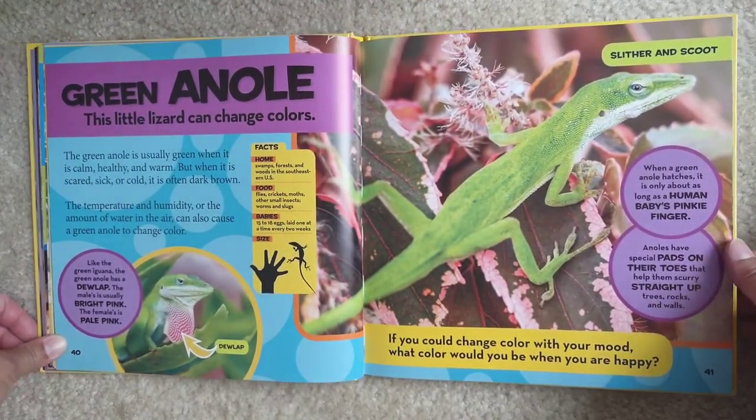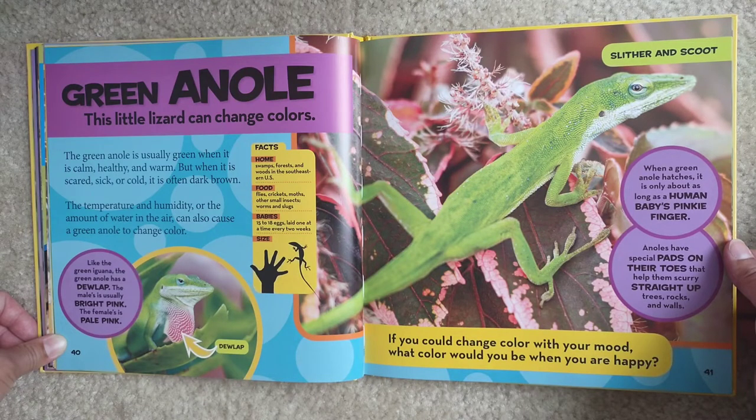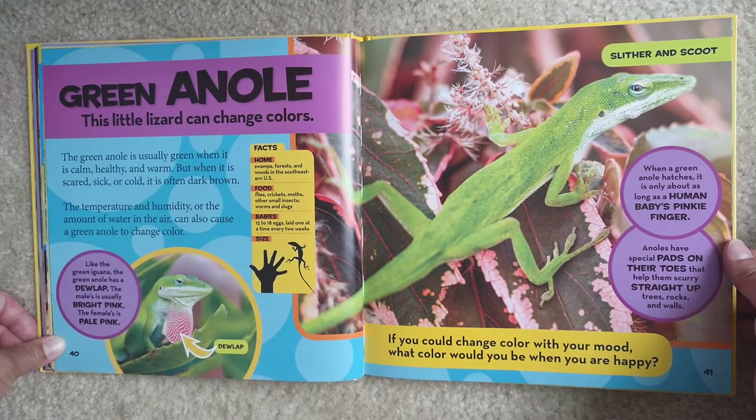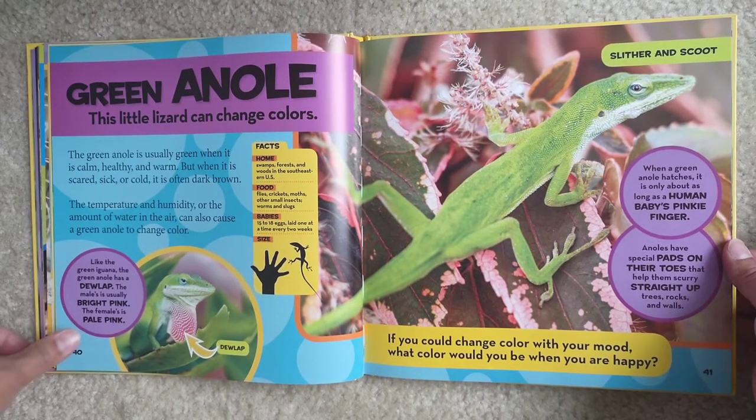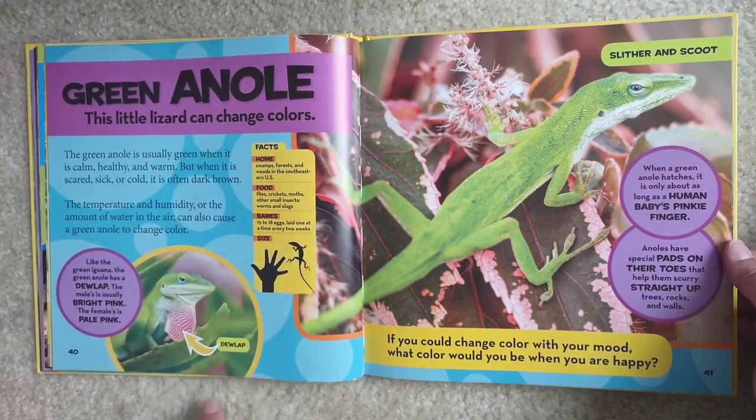The green anole is usually green when it is calm, healthy, and warm. But when it is scared, sick, or cold, it is often dark brown. The temperature and humidity — the amount of water in the air — can also cause a green anole to change color. Like the green iguana, the green anole has a dewlap. The male's is usually bright pink and the female's is pale pink. Home — swamps, forests, and woods in the southeastern US. Food — flies, crickets, moths, and other small insects, worms and slugs. Babies — 15 to 18 eggs, laid one at a time every two weeks.